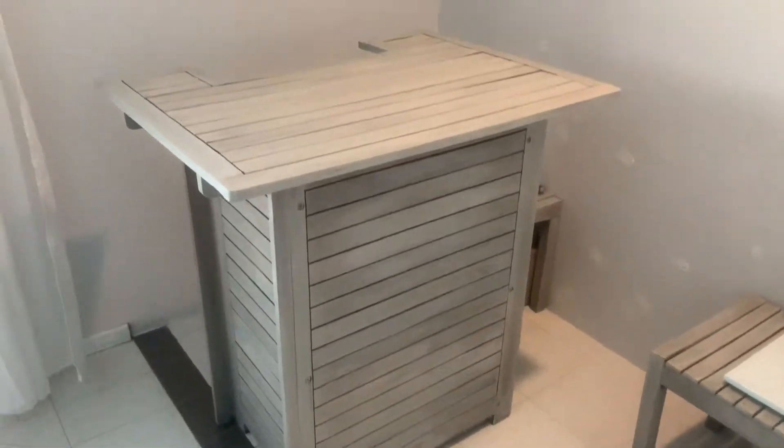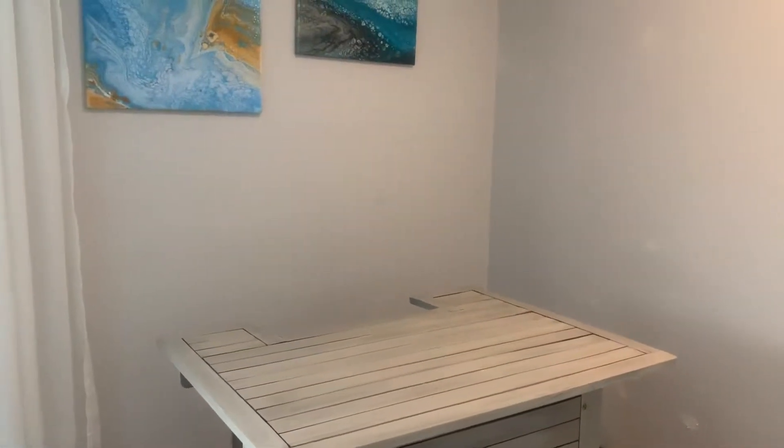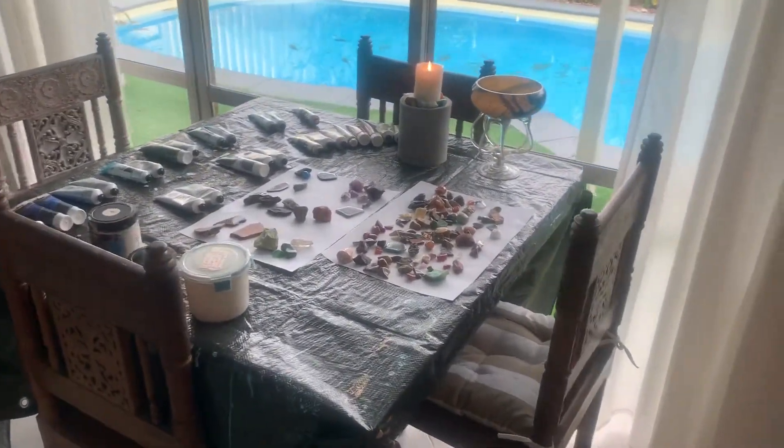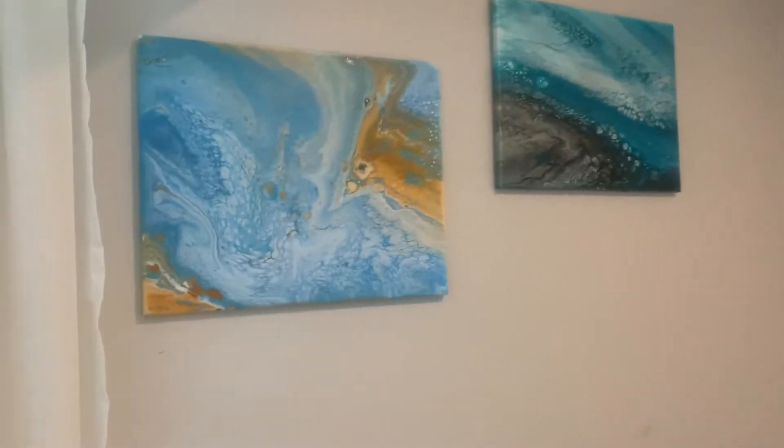This is my little setup, and this is where I do my painting — on this little bar table that I restored. It's better for my back because if I paint at the bigger table I have to bend over and I end up with a sore back.